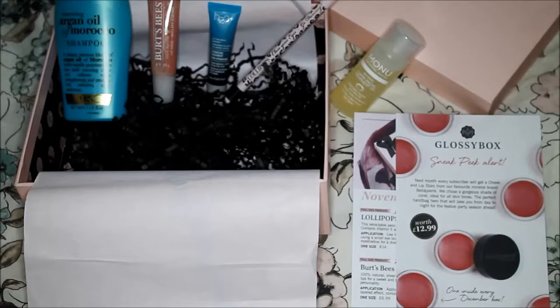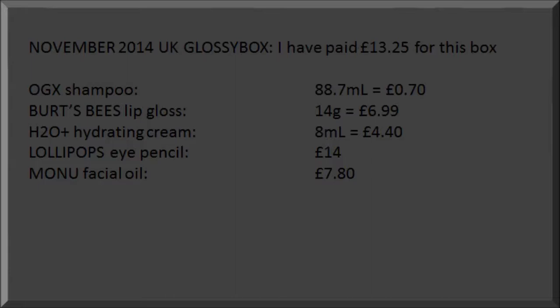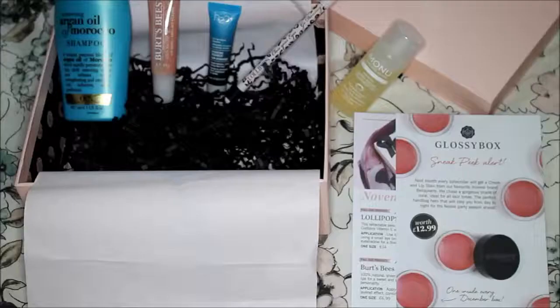It's time to do the math to know if this box is a good value or not. Just like last month, I paid full price for this box — £13. You can see here the value of every product I received. I'm very glad the one I will not use, the shampoo, is not expensive at all. In the end, the box value is more than twice the price of the box, so I'm very happy. It's funny because at first sight I thought this box was very light since the products are not very big, so it's good to do the math sometimes.